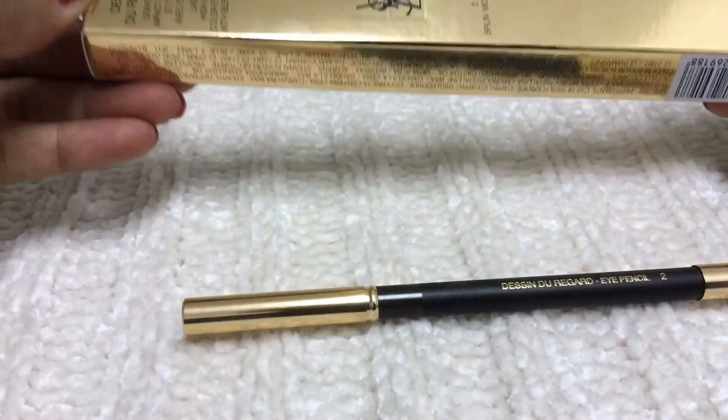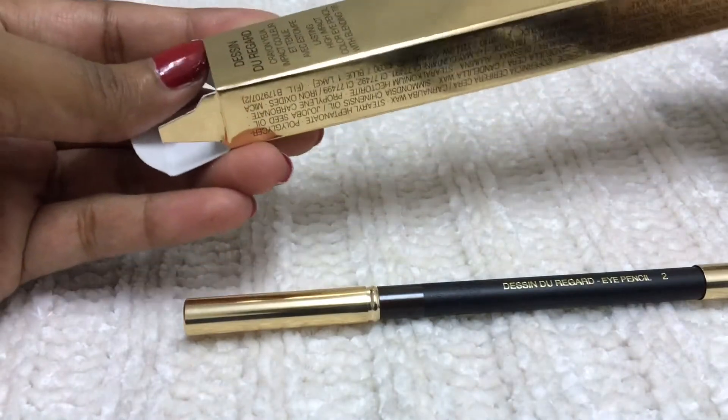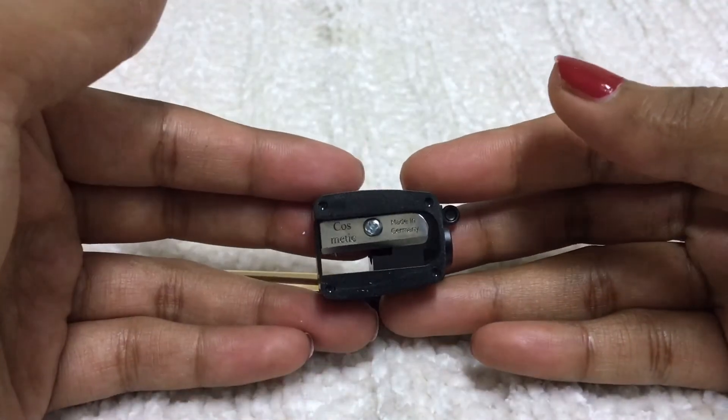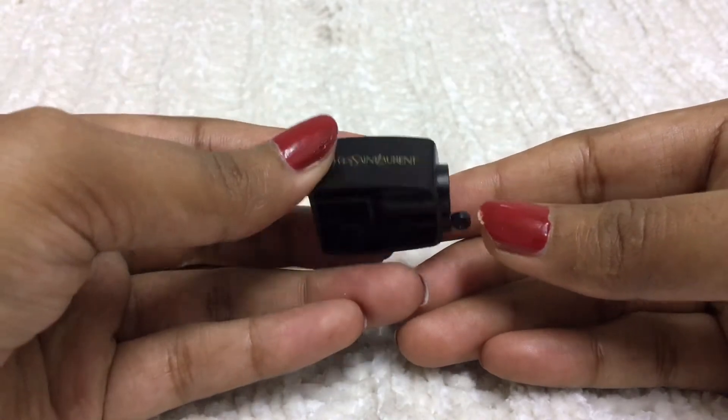Now I'll try to remove the sharpener — I've never used this sharpener before. I recommend this pencil overall and the sharpener is also quite durable.